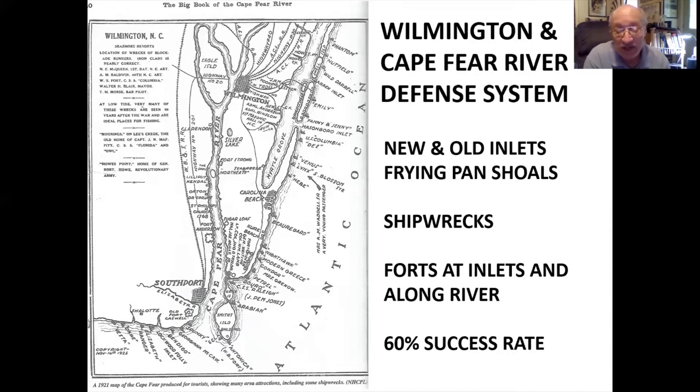Without a Navy to protect these inlets, the South had to build forts. At Bald Head Island, they built Fort Holmes, and early in the war they captured Fort Caswell on Oak Island. These two forts controlled all the shipping into Old Inlet. At New Inlet, work began on Fort Fisher, and it grew into what would be called the Gibraltar of the West. Because of these two ways into the river, blockade runners at Wilmington enjoyed a 60 to 70% success rate, and there was a lot of money to be made. If a captain could make two or three successful trips, they could make enough to pay for their ship.